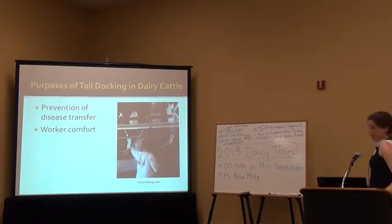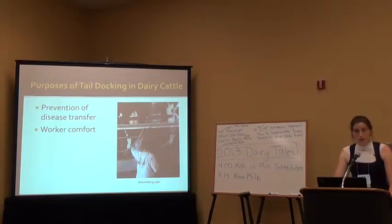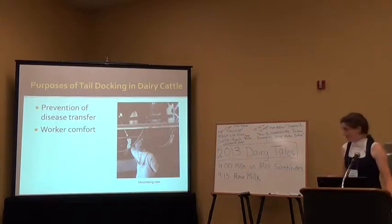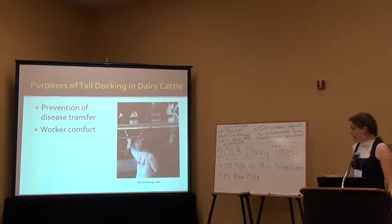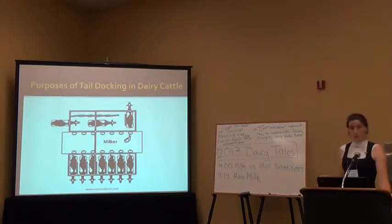The purpose of tail docking in dairy cattle is to prevent disease transfer. The main disease of concern was leptospirosis — the thought being that if an infected cow urinated on her tail and that tail hit a worker in the face, that worker might contract leptospirosis since it is a zoonotic disease. The other concern is worker comfort: if you're standing in a parlor and a tail comes down, it could hit you in the face. In a parallel style milking parlor, milkers have to reach between the cows' legs, possibly facing a swishing tail that could dirty the milking unit and hit the milker in the face.